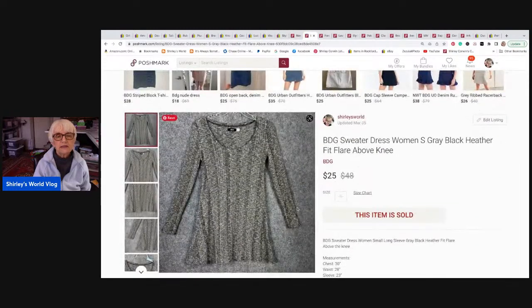This is a BDG sweater dress in women's small, gray-black heather, fit and flare, almost a mini dress — above the knee and really cute. It sold for twenty-five dollars, went to Bristol, Rhode Island, and I received twenty dollars.